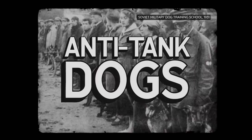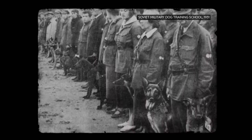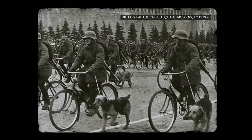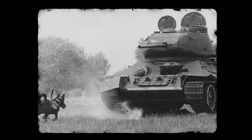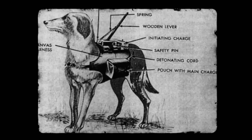Perhaps the most controversial of all the worst weapons were the Soviets' anti-tank dogs. The program began in the 1930s, with the Red Army devising ways for canines to deliver live explosives to enemy tanks. But when the dogs failed to leave the bombs correctly, the Soviets conceived a simpler, crueler tactic — strapping bombs to the dogs to detonate on impact with the tanks.